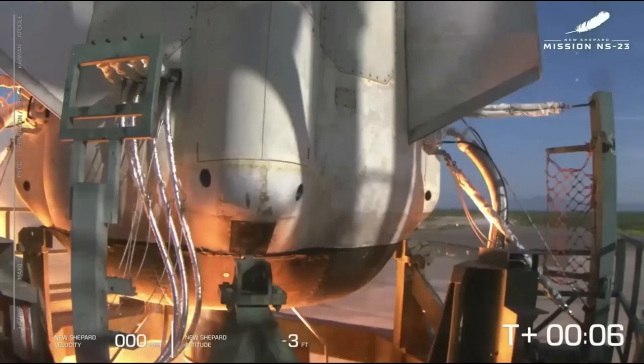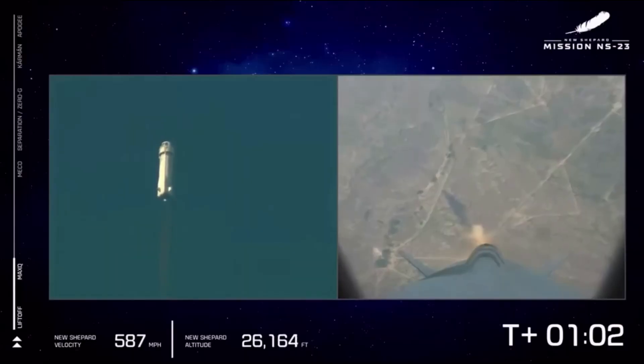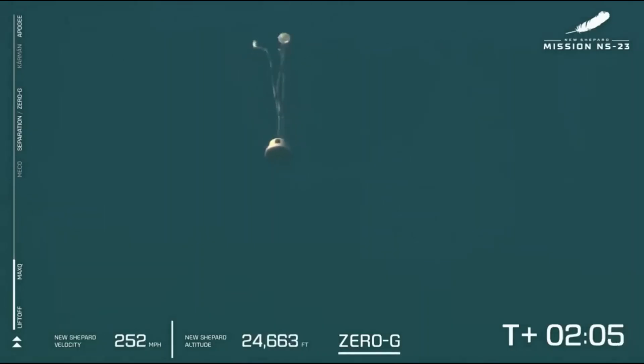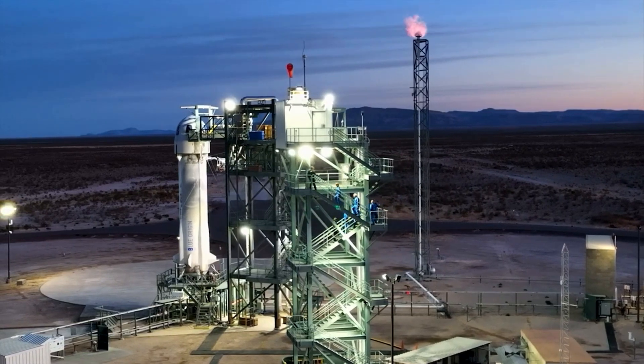Late last year, an uncrewed New Shepard lifted off as part of the NS-23 mission carrying over 30 payloads. Just past one minute into the mission, a booster anomaly caused the capsule to abort via the escape system. Soon after, the booster fell back towards launch site 1 while the capsule deployed its parachutes and eventually touched back down on the ground. This was the first failed New Shepard mission since its maiden flight and completely halted Blue Origin's program.